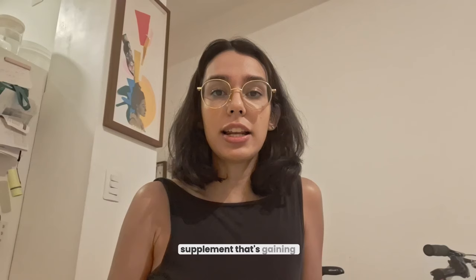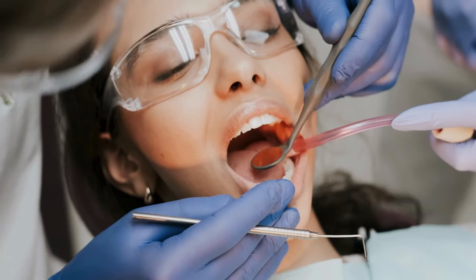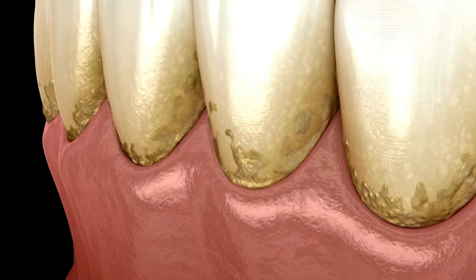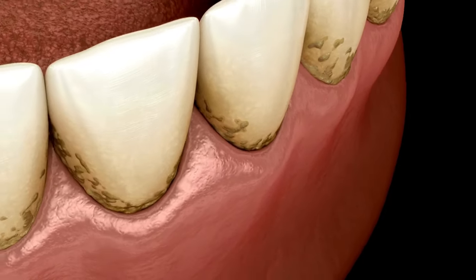Prodentim is an all-natural supplement that's gaining attention for its ability to tackle common oral health issues, whether it's bad breath, yellow teeth, gum problems, or sensitivity. People from all over are using it to address these concerns without spending tons of money at the dentist.